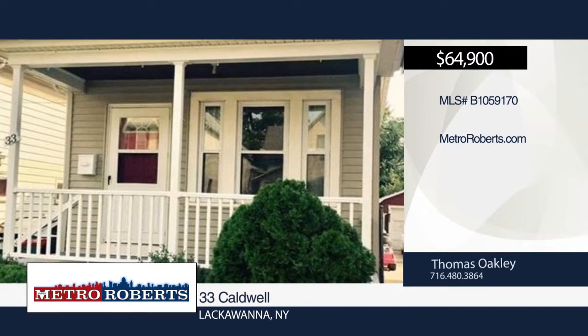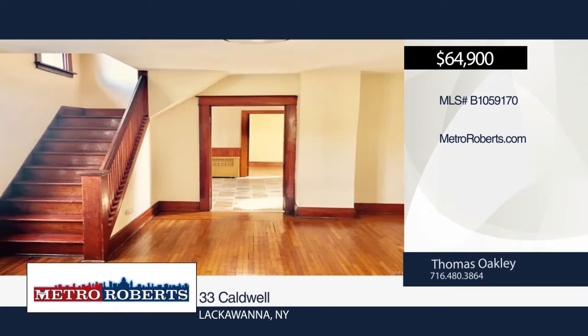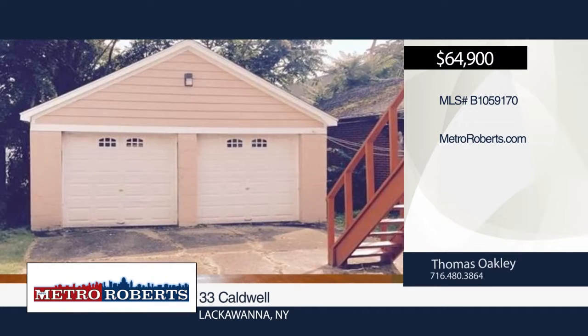Come and see this great Lackawanna two-unit property with separate utilities. It offers a separate two-car garage that could also generate extra rent. There are long-term tenants in both units. Rents could be much higher. For more information, contact Thomas Oakley today.